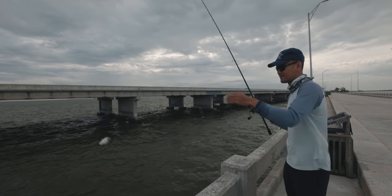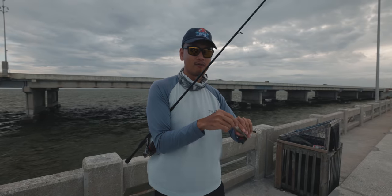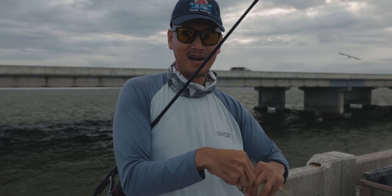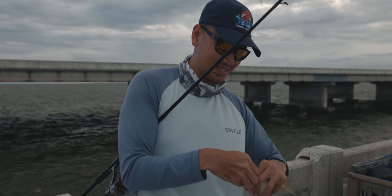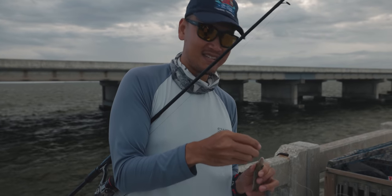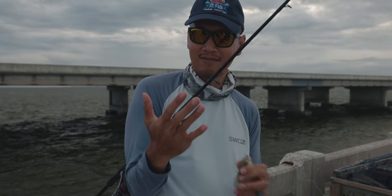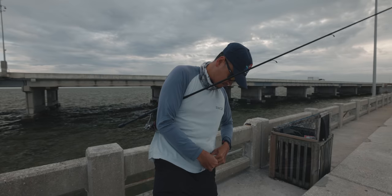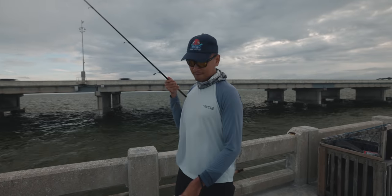There it is, there's one — they're always here, man. If you have one of those sabiki de-hookers, definitely recommend that. I forgot mine today so I've got to use my hand. By the end of the day when I grouper fish, I'll have little tiny holes from the pinfish all over my hands. First pinfish!